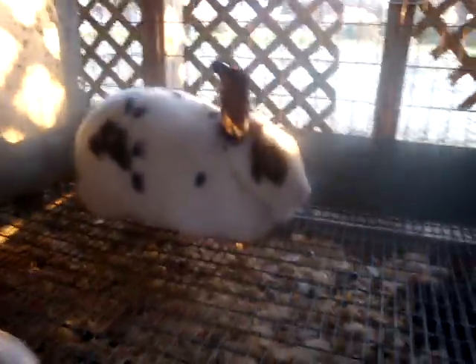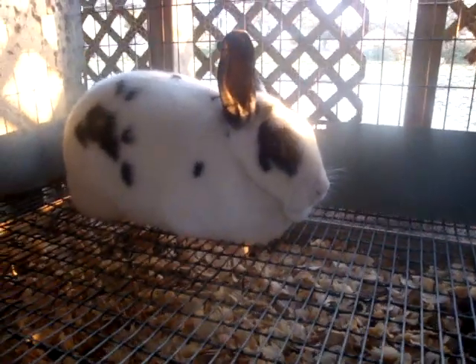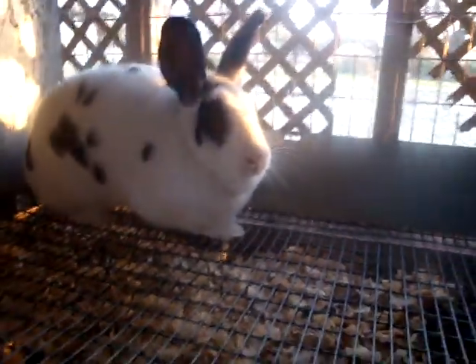Down here, this one doesn't have a name. This is one of the ones I got attacked by a dog a few months ago. She's kind of shy and doesn't really like being handled that much, but she's a pretty nice doe.